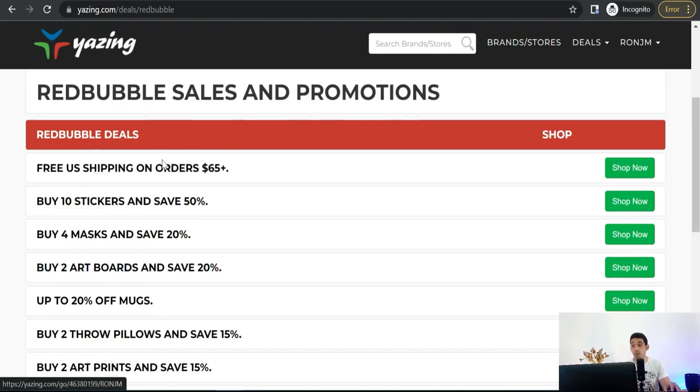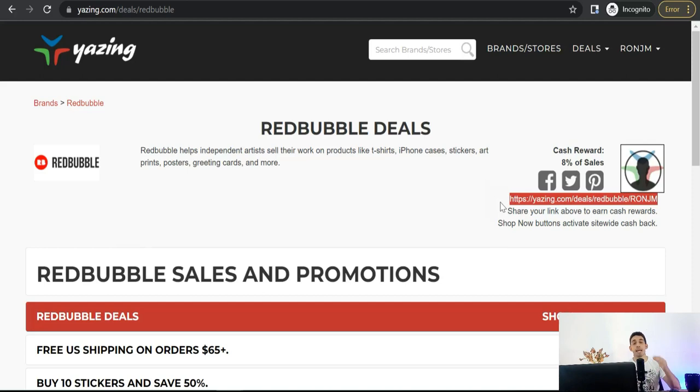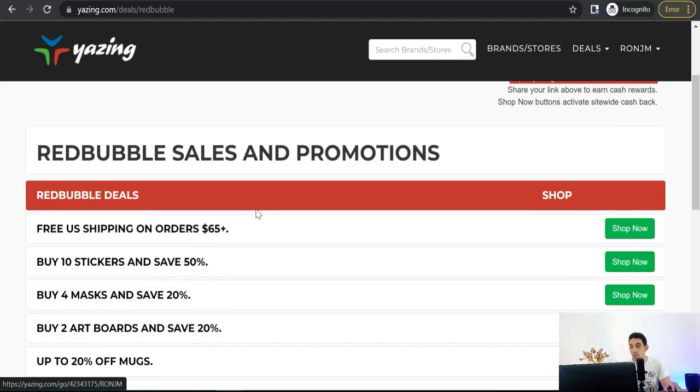People always run after these offers and discounts. The second great thing about Yazin.com is that you don't have to create a specific landing page to promote an offer, because this link is already allowed for social media like Pinterest, Instagram, Twitter, and much more. So it's not like other affiliate links.